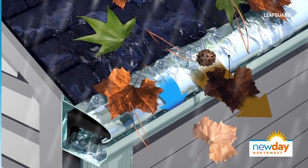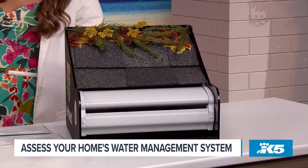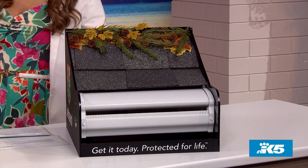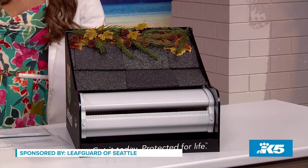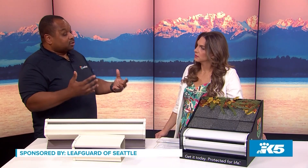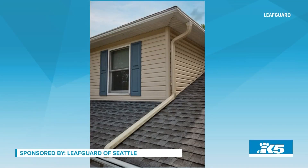Does it matter what kind of roof I have? We've done so many different types of roofs here in Washington — from the standard shingled roof to metal roofs, composite roofs, even flat roofs. And if you need fascia wood, we will supply it. If your existing fascia wood is compromised, we will replace that as needed as well.